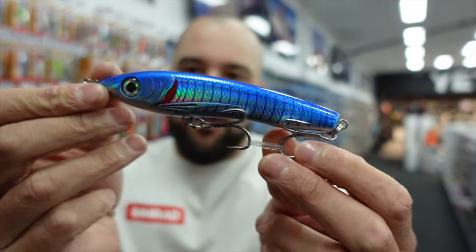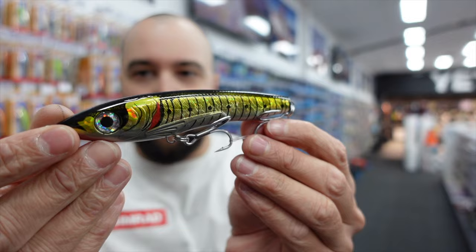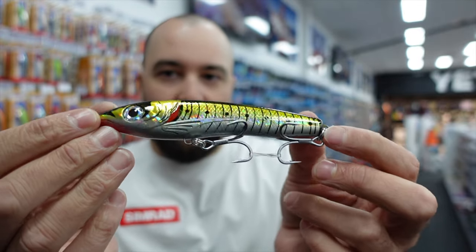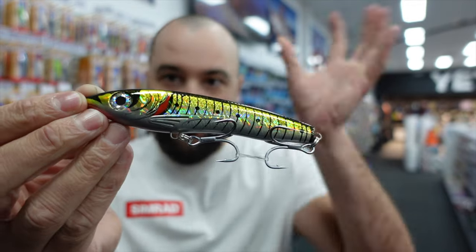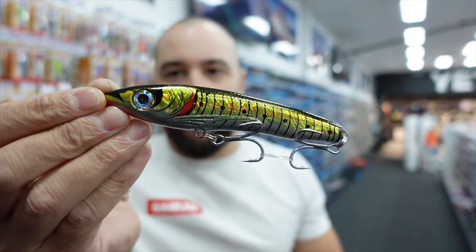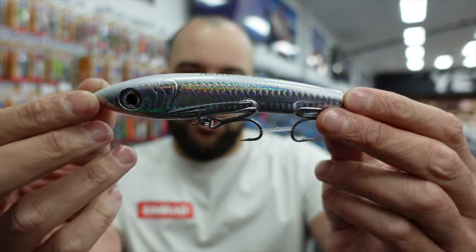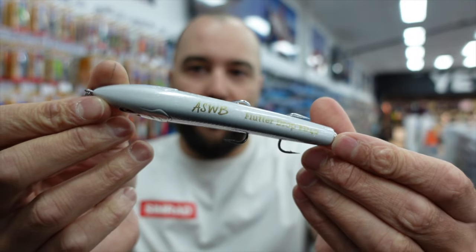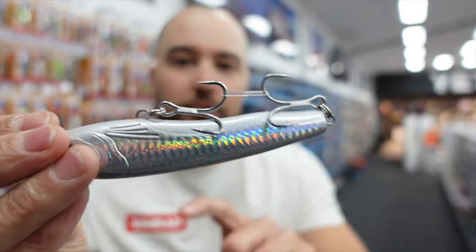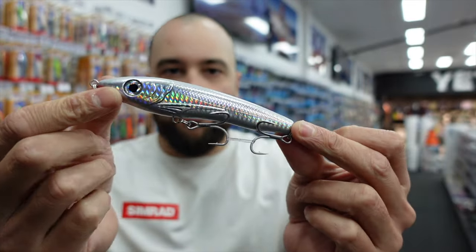My favorite ASWB color is the black pilly - a really nice color where the red gill plate really stands out with a lot of reflection in the sun. In direct sunlight during the middle of the day you can imagine how much flash you'll get. There's also a standard white bait pattern - very similar to the mullet but with a white top instead of gray. All colors come fitted with BKK hooks, good split rings, and the lure is wired through so you can fish it hard without worrying about it failing.